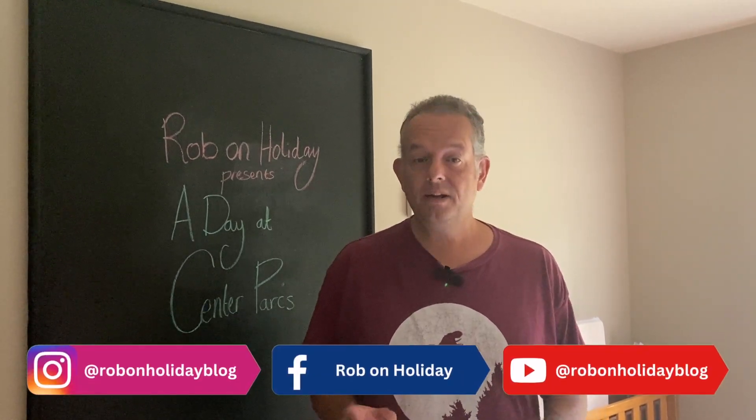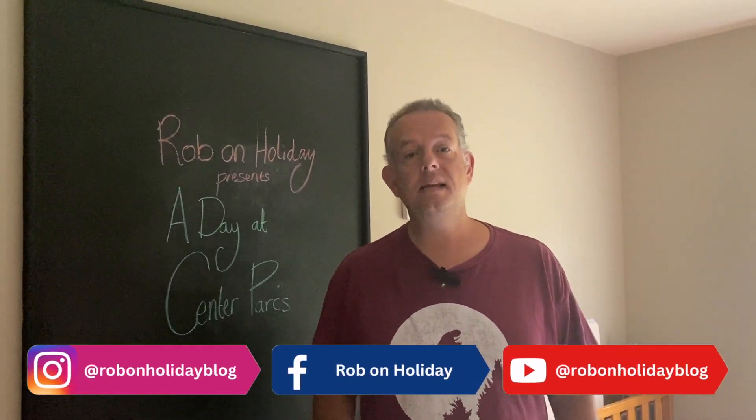Welcome to Rob on Holiday. Today we're going to take you through a typical day at Centre Parcs, specifically Centre Parcs at Whinfell.